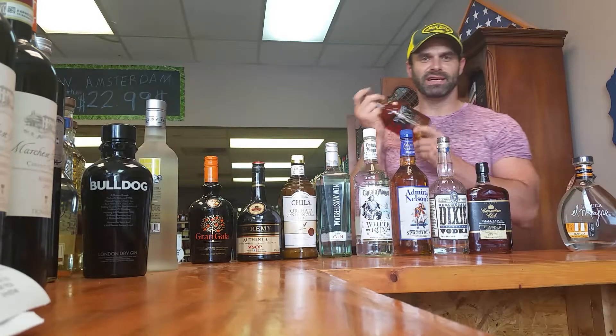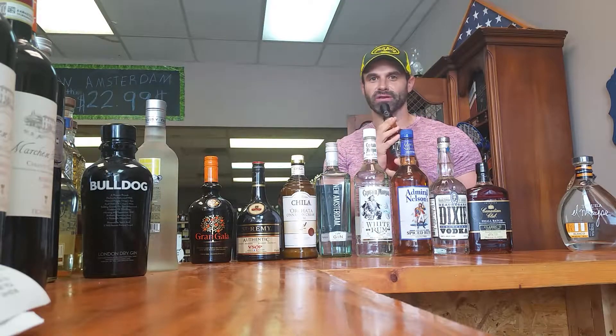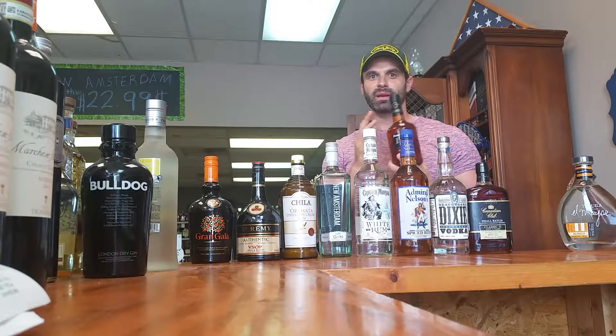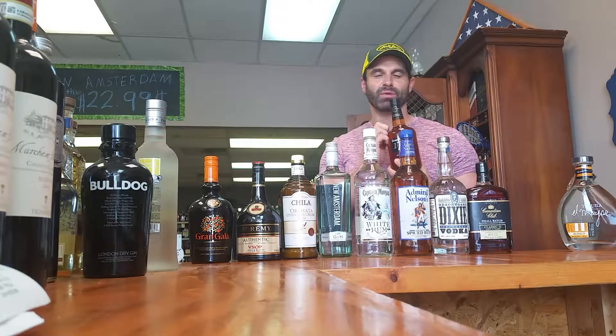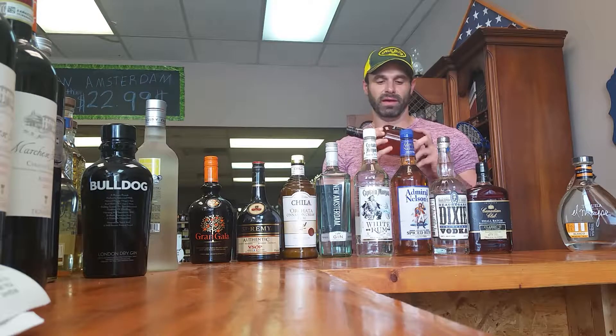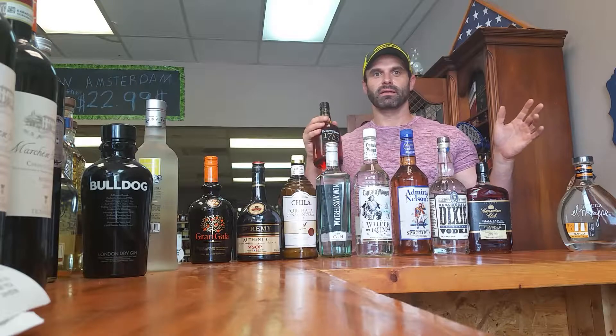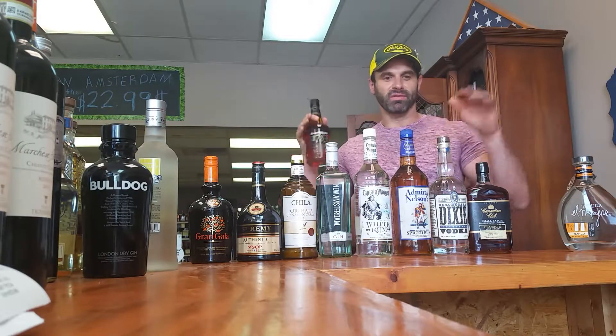Bourbon. 1783, Evan Williams. It's a small batch. I think it's on the quality of a Maker's Mark, that type of bourbon. If you've had the regular Evan Williams Black, this blows that away and it's only a couple dollars more. It's like I said — Maker's Mark, Larceny — just bourbons in that category.